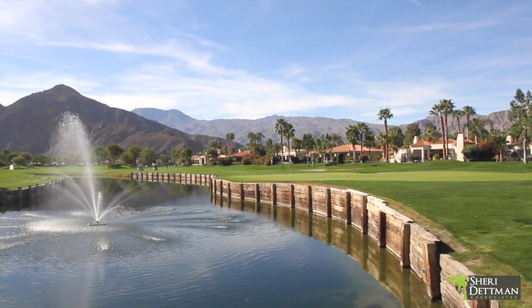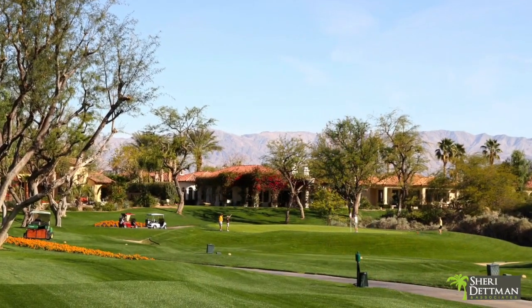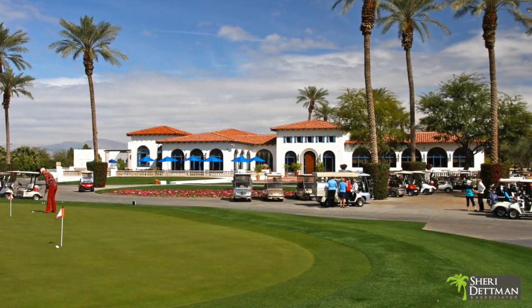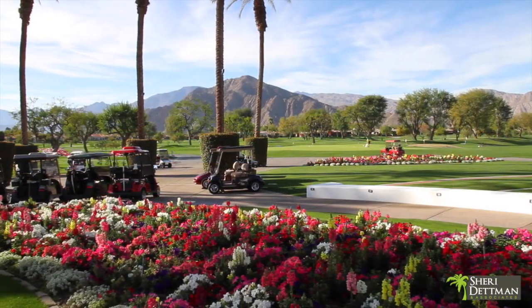Hello, I'm Sherry Dettman, and welcome to the Citrus community. Citrus Golf Club memberships, although not required for homeowners, are available for either golf and/or for social and fitness participation.